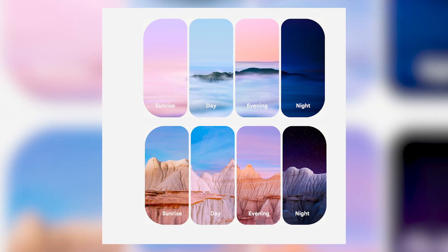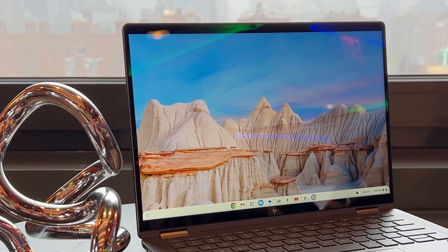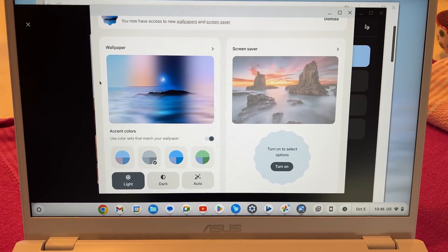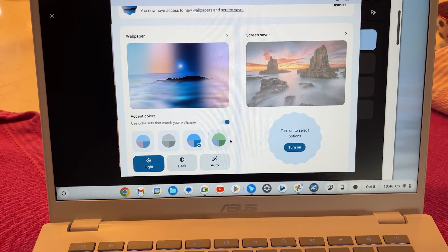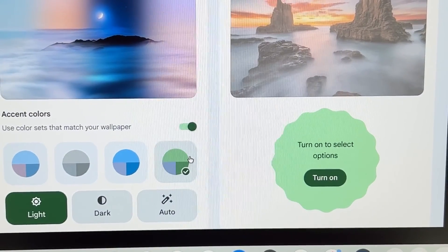A cool feature is these exclusive wallpapers that can change how they appear throughout the day — looking different at sunrise, sunset, daytime, or nighttime, making your laptop a bit more interesting to look at. Anyone familiar with the Google Pixel phones will have heard about Material You, a technology that lets you customize your device's apps and color schemes to your liking. Google is now carrying this over into the new Chromebook Plus. You get a UI and color scheme generated from your choice of wallpaper, Google Sans font, and rounded corners on open app windows to soften the overall look. Small things, but they go a long way towards making your laptop feel a bit special.